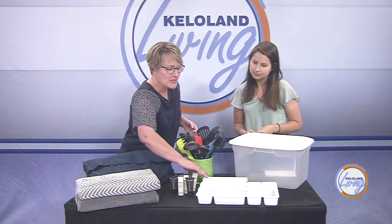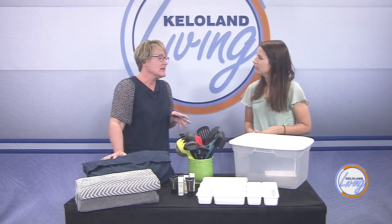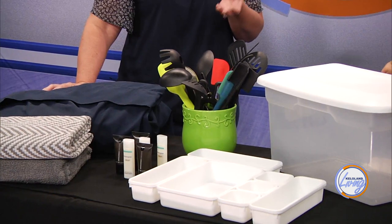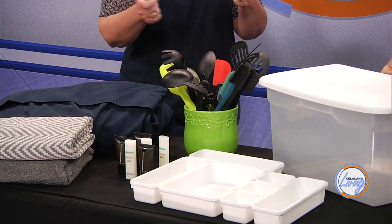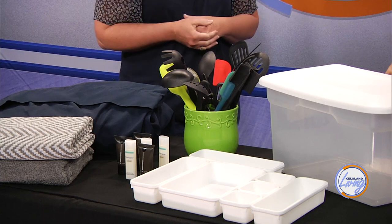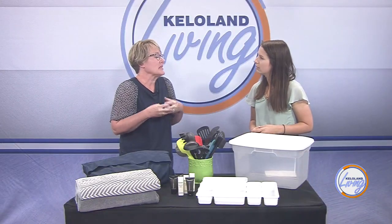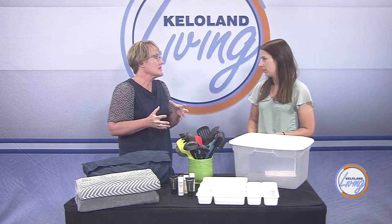One way to tame the junk drawer is through some of these products. This is one thing I find a lot of homes are missing in their junk drawers and in their bathroom drawers too — these work awesome in lots of places. Get those drawer dividers in place; you can make them fit whatever drawer you have. They keep everything so organized, and you still have to clean it out every once in a while, but it really helps to keep things divided and separated.